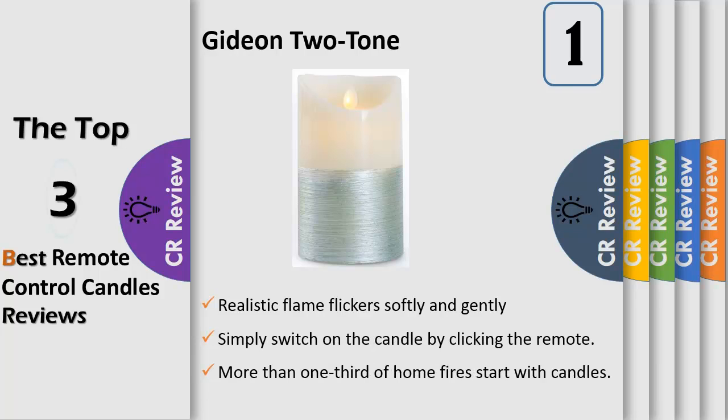Drift off mesmerized in a deep and relaxed sleep. Safe — no fire risk. More than one third of home fires start with candles. With these candles there is absolutely no fire risk. Enjoy the ambience and glow without any need to worry about safety. Can be used in bedrooms, lounges, dens, bathrooms, etc., without any risk of fire.